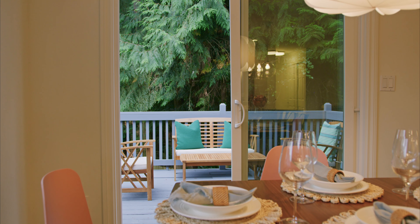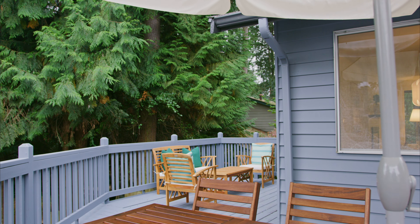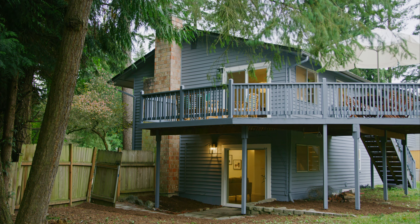Just off of the dining room, overlooking the spacious backyard, is where you will be sure to spend many summer days.